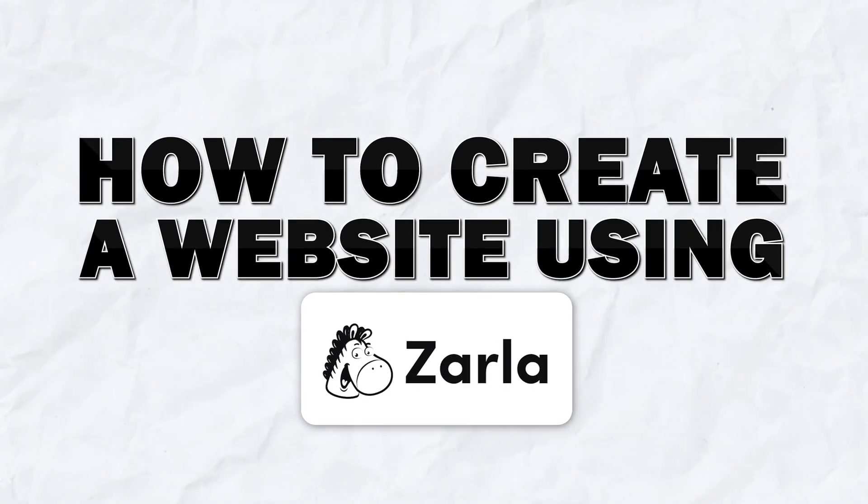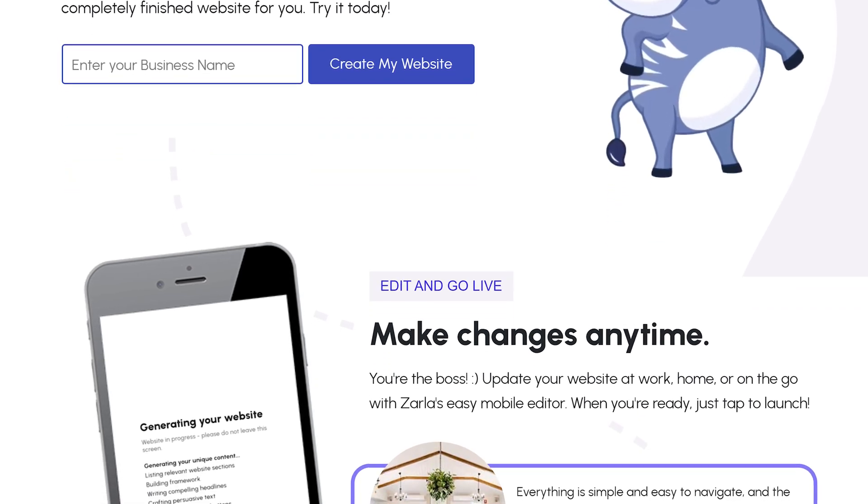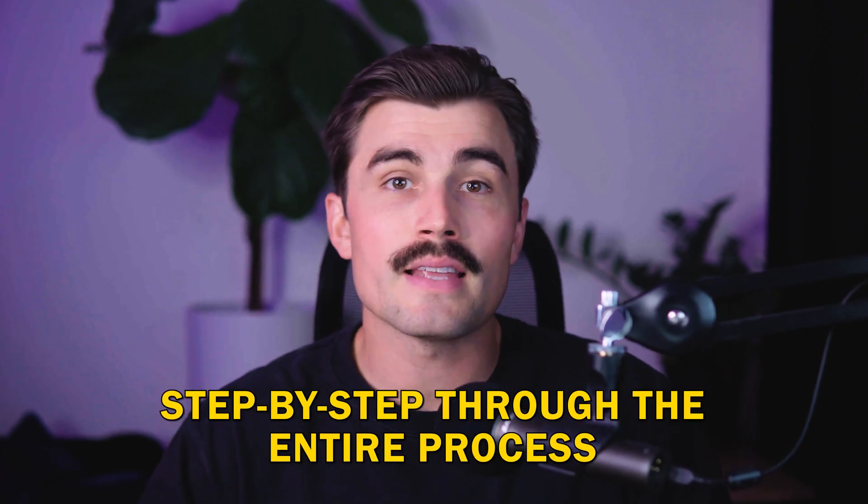In today's video, I'm going to give you a full tutorial on how to create a website using Zarla, the AI-powered website builder that makes creating a professional website easier than ever. Whether you're starting from scratch or need to build a new site fast, this tutorial will guide you step-by-step through the entire process.